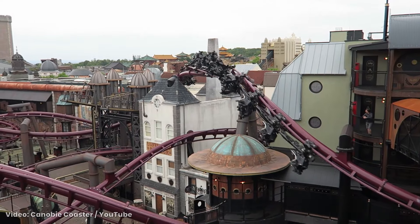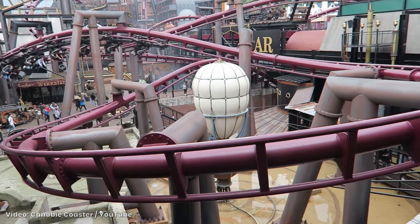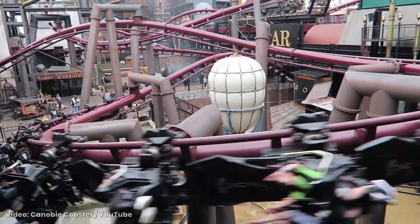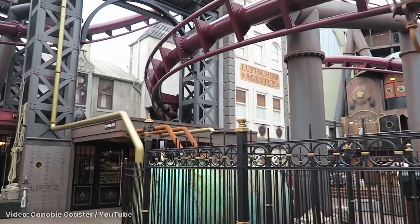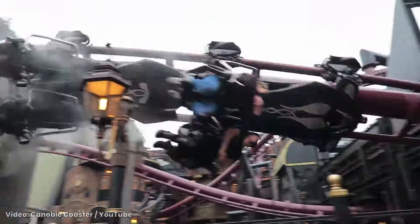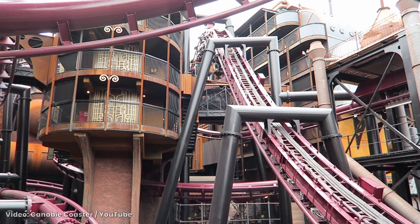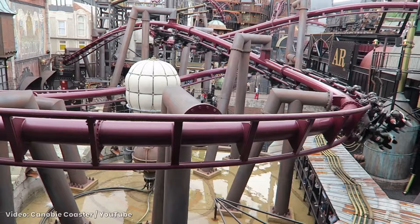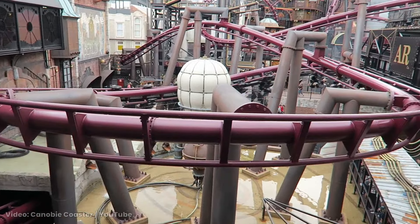Also at Phantasialand is Rookburgh, a kinetic labyrinth. This land is buzzing with kinetics as the Fly rollercoaster twists around the pathways. It's a tangled but cohesive design with the zooming coaster, the steaming pathways, and an overlooking hotel all contributing to the energy. These designs connect each part of a land — its pathways, theming, and attractions — into one invigorating experience.